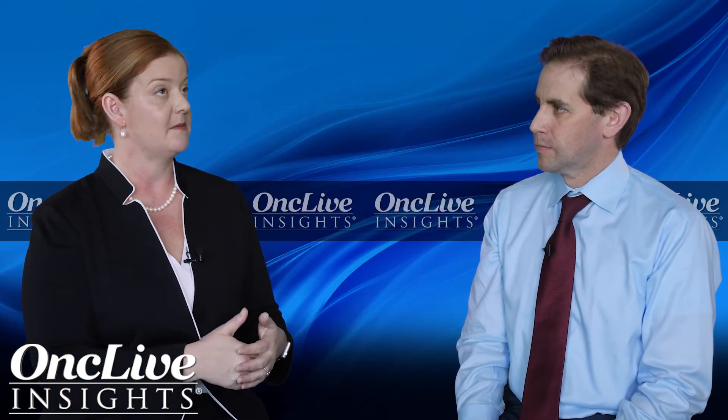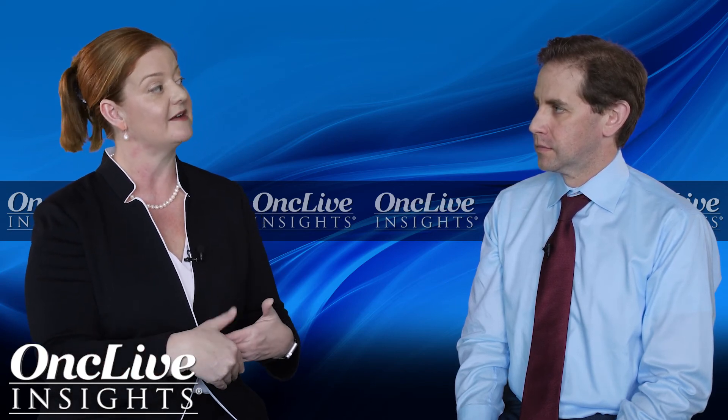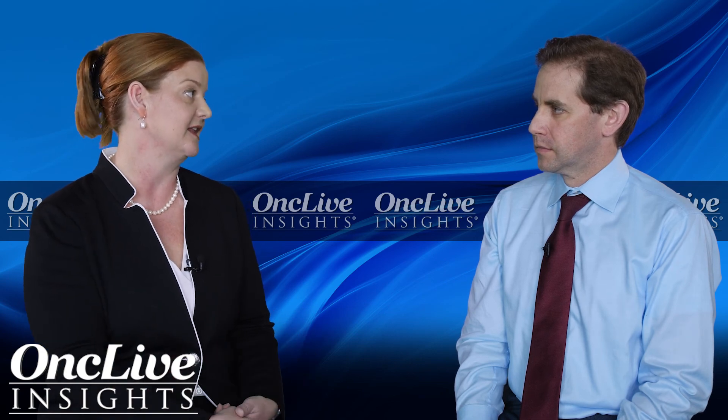The Milan criteria is incorporated as part of the BCLC staging system. We are also moving past that now with transplant, where we're downstaging people — someone might have a lesion that's six and a half centimeters, but with chemoembolization or Y90 we can shrink it to less than five centimeters, and then they're within Milan criteria and may be able to get listed.